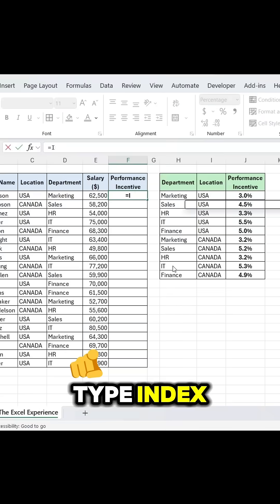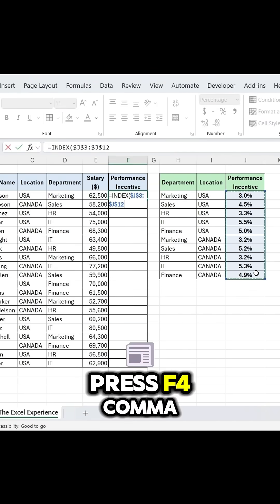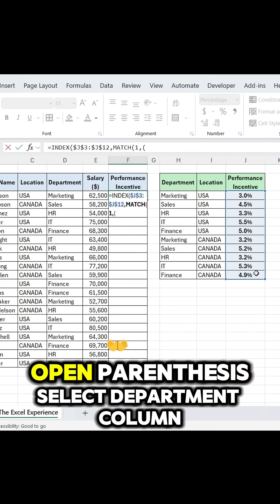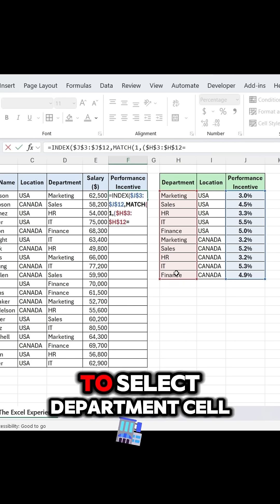Type INDEX, select the Performance Incentive column, press F4, comma. Type Match, open parenthesis. Type 1, comma, open parenthesis, select the Department column, press F4.